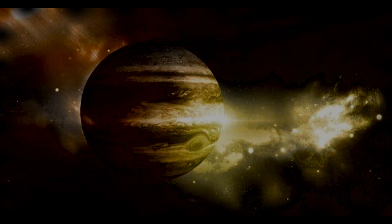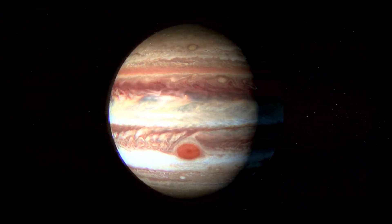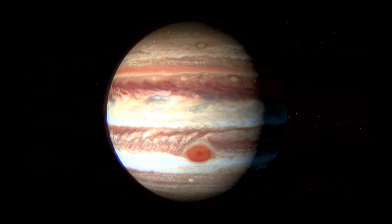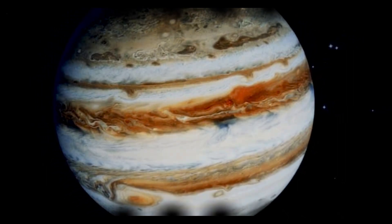The storm is by far the largest of similar ovals found on other parts of Jupiter and the other gas giants. Jupiter's wind appears to be driven by internal heat rather than from solar insulation. A probe dropped by the Galileo spacecraft late in 1995 provided evidence of wind speeds of more than 400 miles per hour and some lightning.